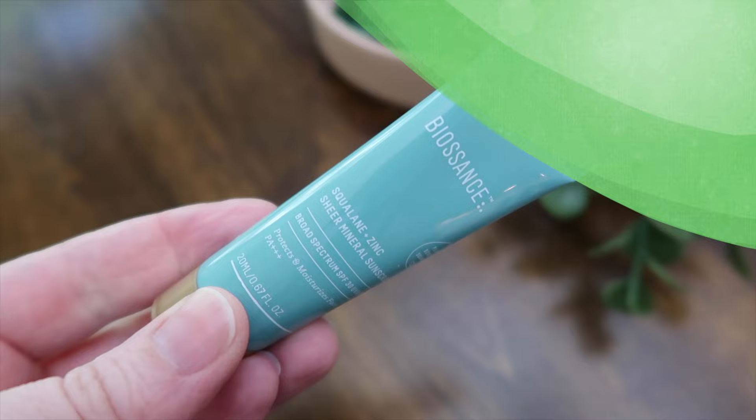This one is one of my absolute favorite sunscreens for hydration — I like this one during the colder seasons. This is the Biossance Squalane Plus Zinc Sheer Mineral Sunscreen SPF 30 PA+++, 14% zinc oxide. This does not give a white cast. It's hydrating, slightly glowy but not the glowiest. Sits fantastic under makeup and works great around the eyes. It's fragrance-free.